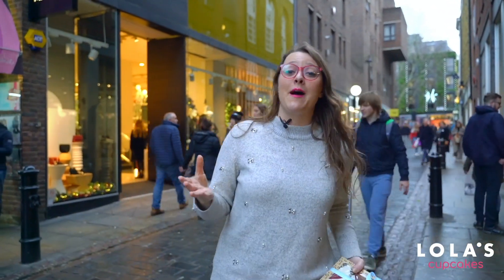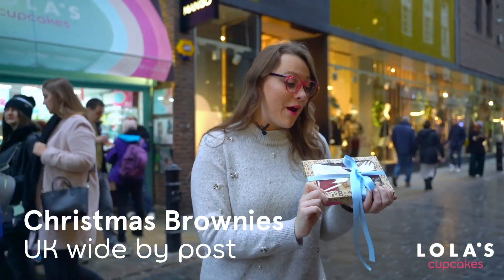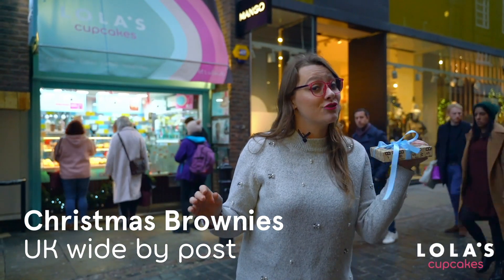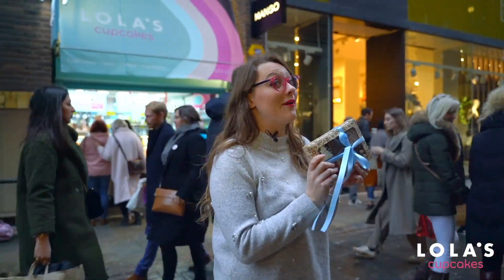We get it — it's Christmas, everyone's busy. So if you're not going to make it to see your friends and family this year, then why not send them a gift of Christmas brownies? All of our brownies are hand decorated, they're gluten-free, and better yet they can be sent UK-wide and they can fit straight through the letterbox. So if you need a gift for a brownie lover this Christmas, you know where to go.